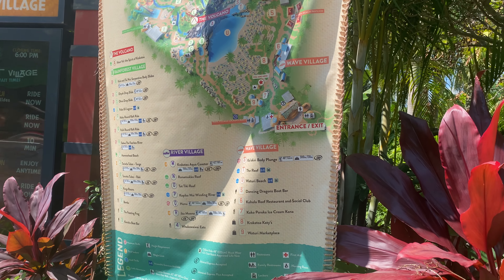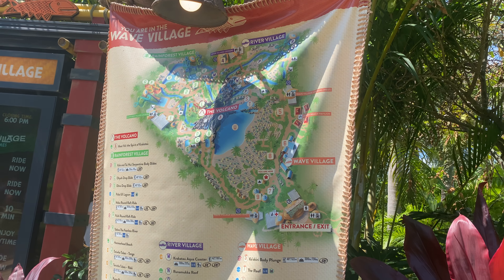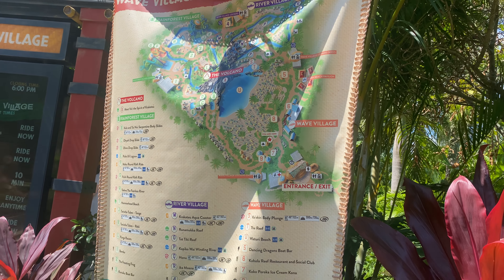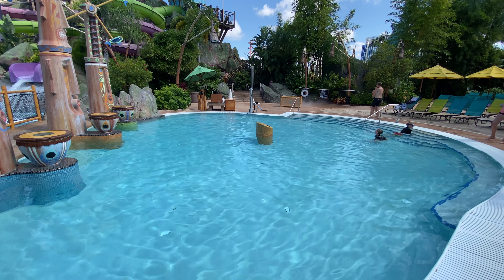The first thing we are going to cover are the different sections of the park. For a water park, Volcano Bay is quite large and is split into four different sections: the Rainforest Village, the River Village, the Wave Village, and the Krakatau Volcano.